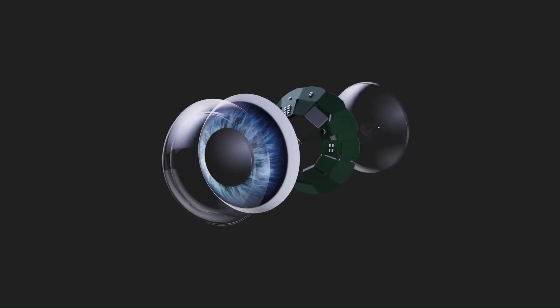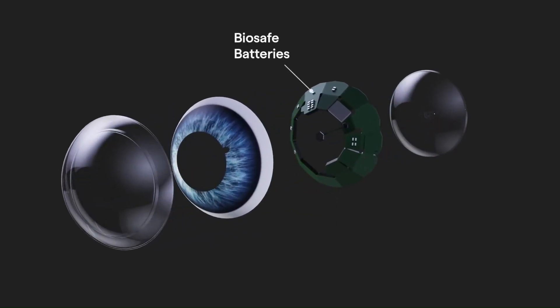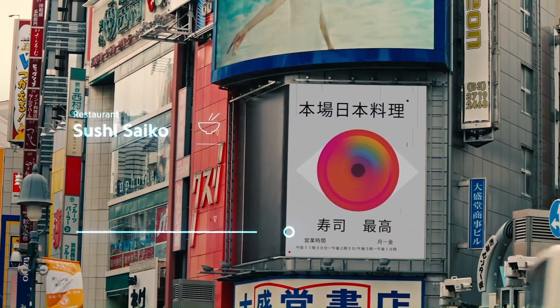This forms the foundation of the system's hands-free control model. Mojo Vision's prototype represents a significant step towards the future of augmented reality and wearable technology.